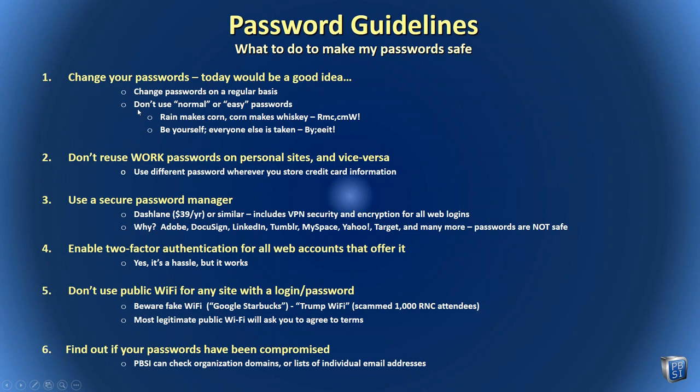Don't use normal or easy passwords. If you use a phrase that you can remember — for example, 'Rain makes corn, corn makes whiskey' becomes 'RMC,' — it's an idea to create a complex password that you can actually remember. Change passwords and don't reuse passwords on secure accounts, meaning every credit card and every login to a financial account needs to be different. Don't share or reuse work passwords with personal sites, because if a personal account like Target gets compromised, that same password and email are then exposed to compromise your work, giving access to your network.